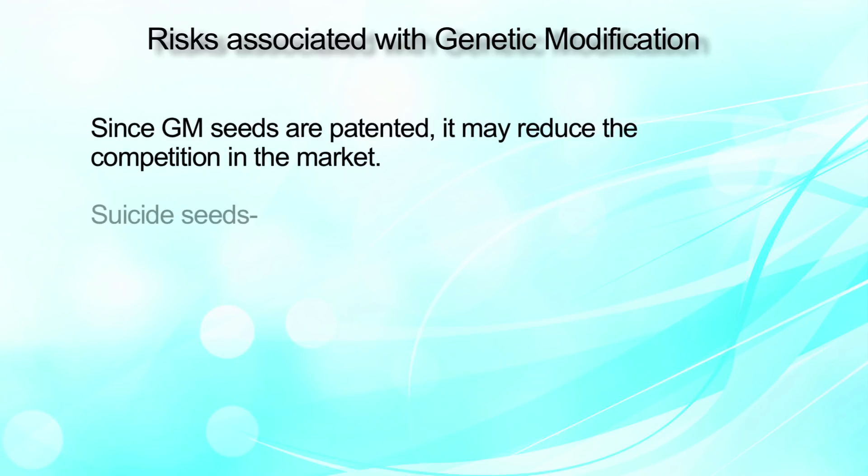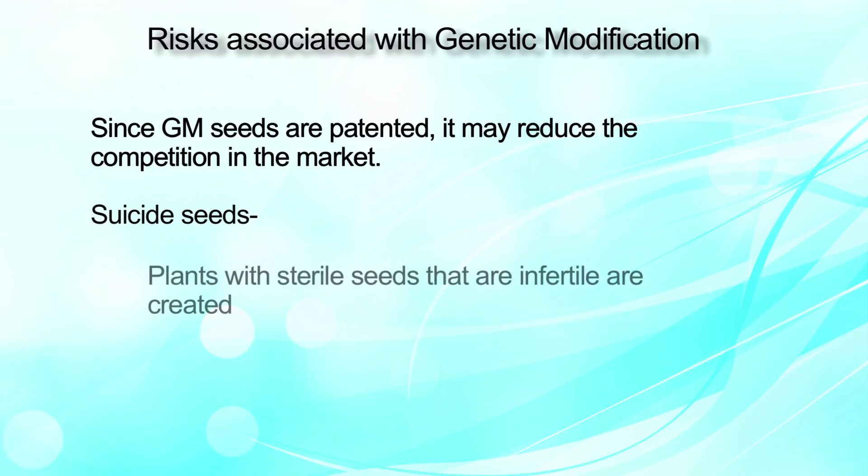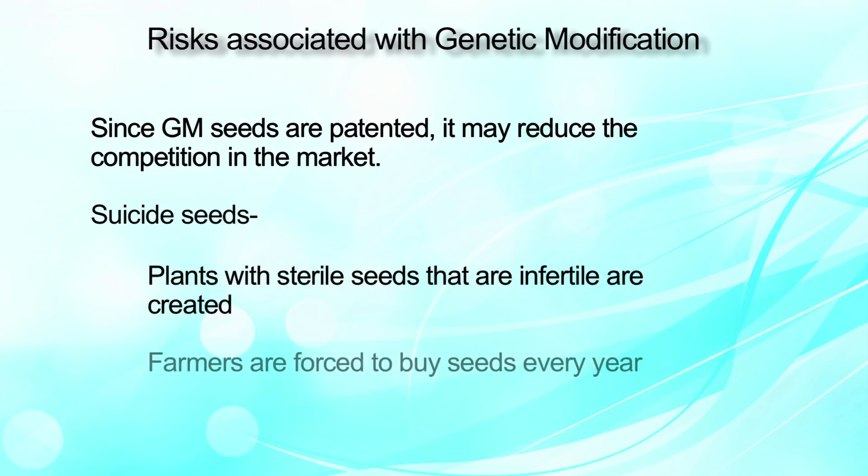Since GM seeds are patented, this may reduce competition in the market and result in production of terminator seeds — plants with sterile, infertile seeds — meaning farmers are forced to buy new seeds every season. So in the end, how can we determine whether GM foods are good or bad for the human race?